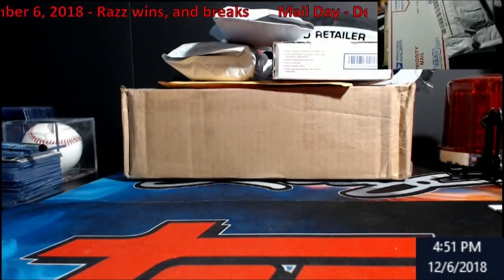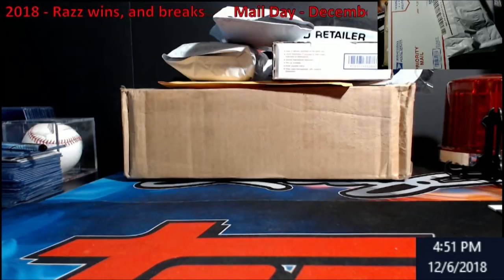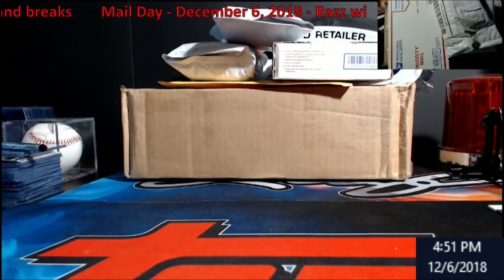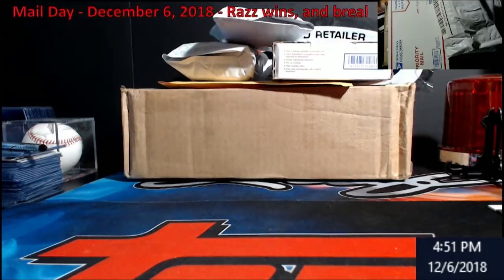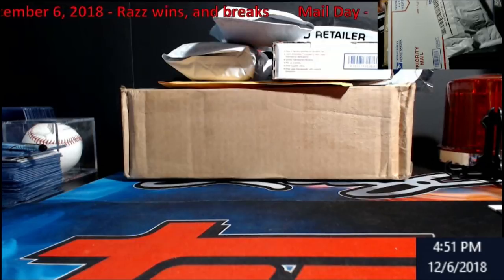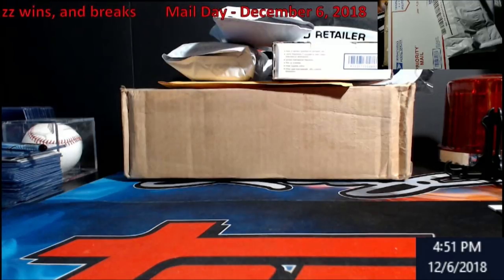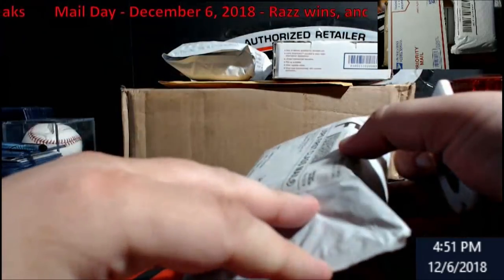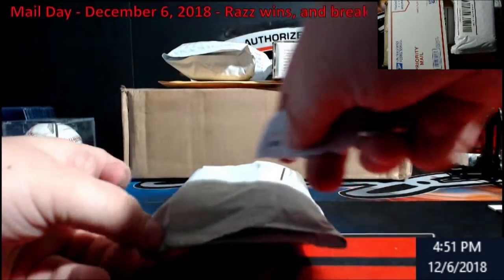Hey, what's going on everybody, Extreme Card Breaks. I actually got some packages in and I wanted to get them open, so we're going to do a little midday opening. I'm not too sure how much will be in on Friday and Saturday, so I'll just wait till I get the next load. Today's stuff is just from some breaks, some razzes, and I forgot one eBay auction. Yes, I do get stuff on eBay every now and then - it's not too often.